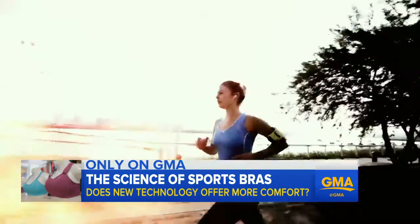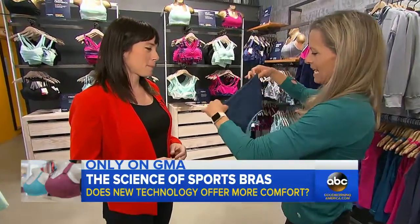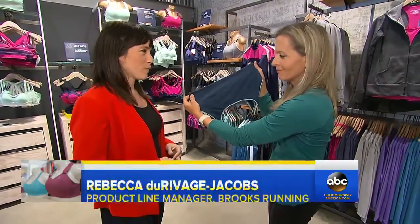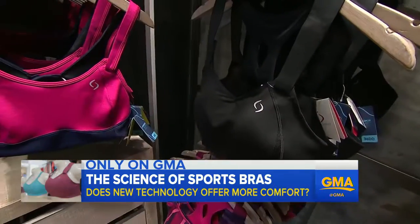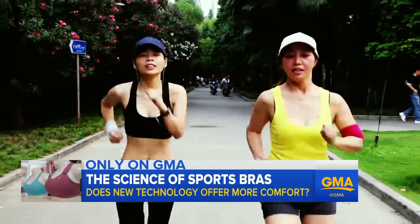As for that old jog bra — one tester brought a bra that is quite possibly 15 years old and says she still wears it. Experts say this is common, but your bras should be replaced annually. The sports bra you purchased a year ago may not be fitting you the same way it once was.